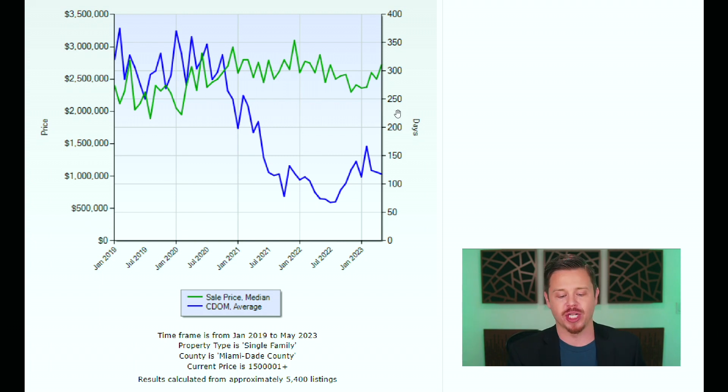Next, let's look at average days on market — the blue line. Average days on market decreased for the third month in a row, from 121 days in April to 118 days in May. Although that's only three days less month over month, it's actually 44 days greater year over year compared to last May's 74 days on market — a 59.5% increase in days on market.